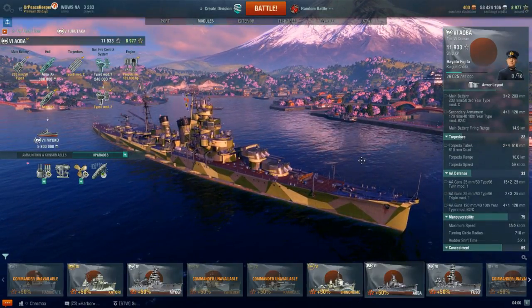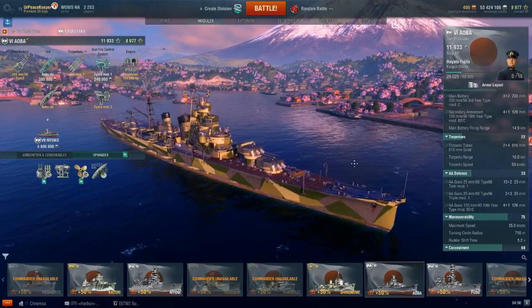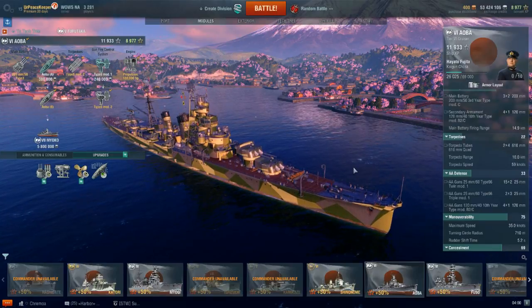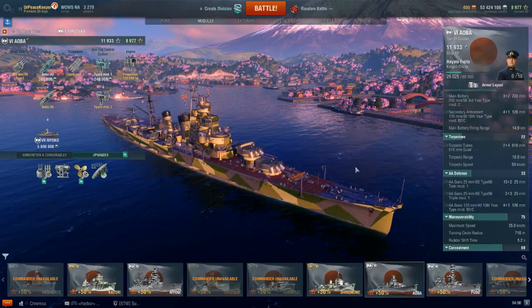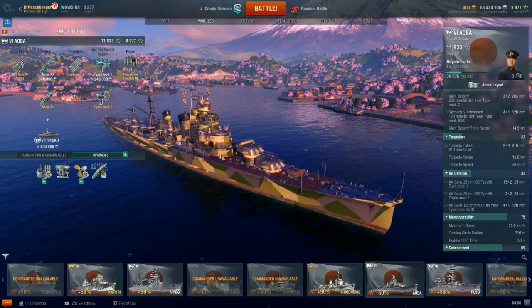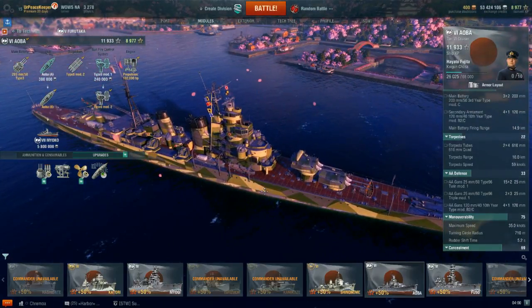The two ships are Aoba and Kinugasa, and both ships were launched in 1926. The Aoba-class cruisers began their life in their design phase as Furutaka-class cruisers, but the decision was made in 1924 to launch the ships with the new twin 20-centimeter turrets instead of the six single 20-centimeter turrets as on Furutaka and Kako.